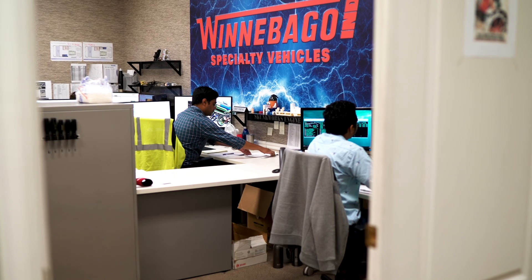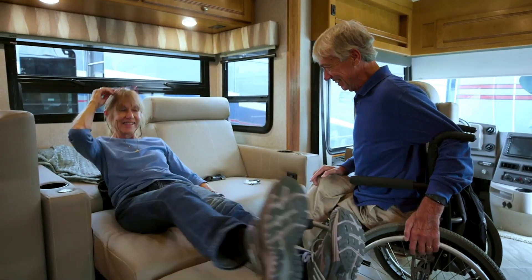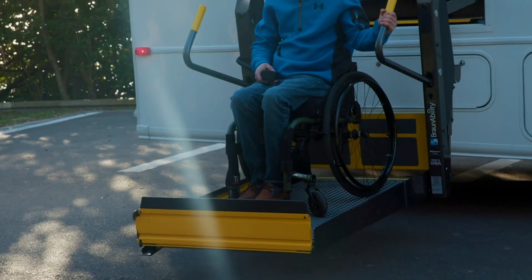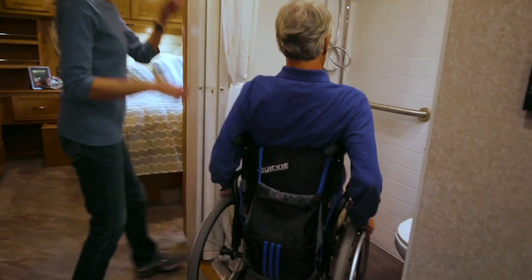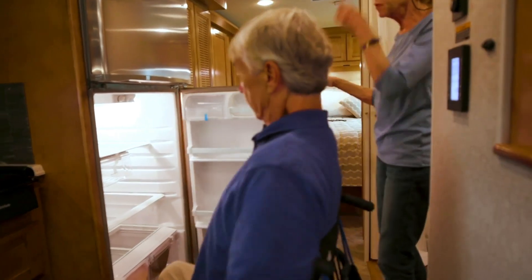We also design and build innovative, accessibility-enhanced vehicles to help people with unique needs travel in comfort and privacy. With features like wheelchair lifts, wider halls, and modified bathrooms, bedrooms, and kitchens, these vehicles maximize mobility and functionality with all the comforts of home.